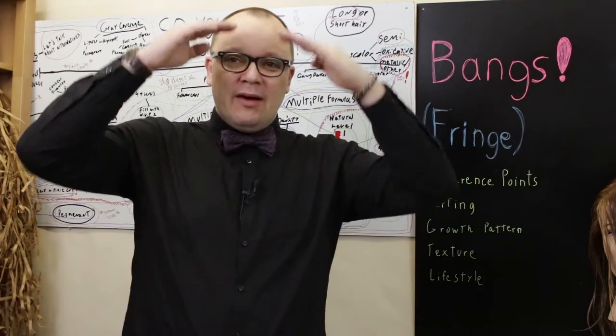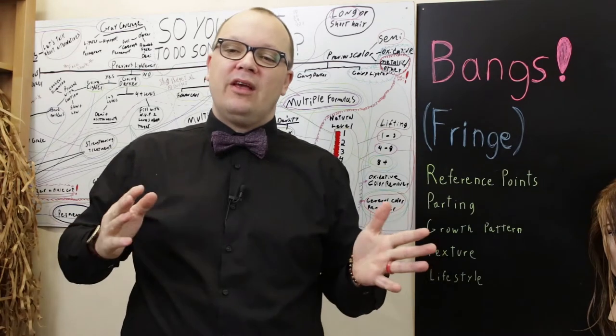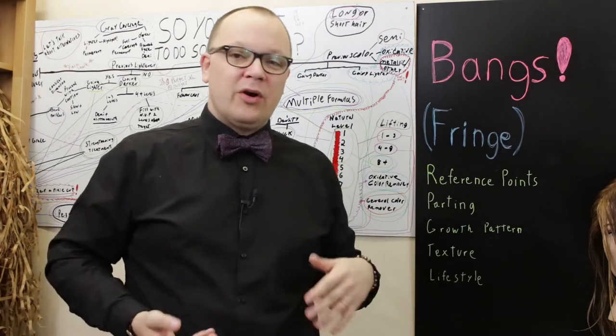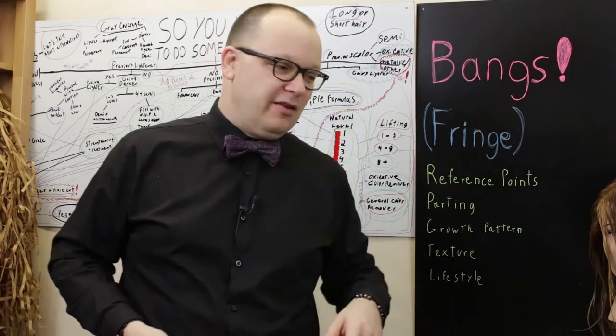Does that make sense? We can have long curtain fringe, we can have short fringe, we can have side-swept fringe. Each one of those things is going to accomplish something different, and we're going to have a different perception of each based on what's in style and in fashion at the time.